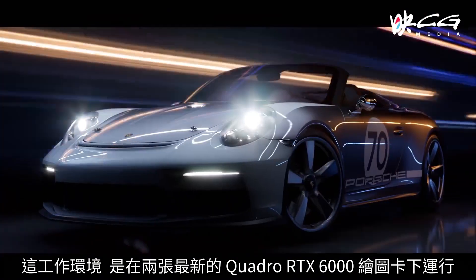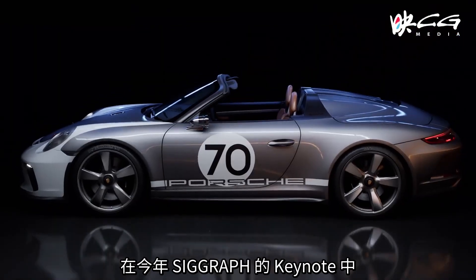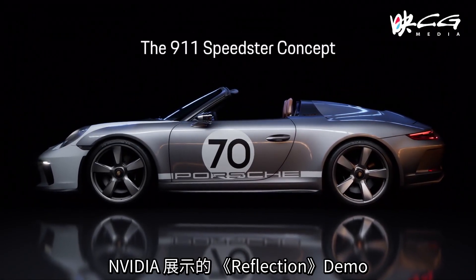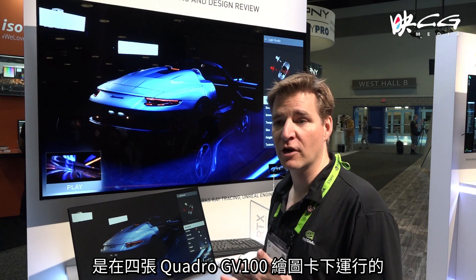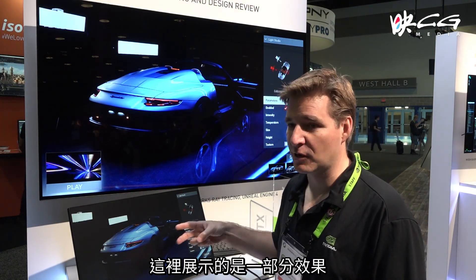We've got this currently running on two of our new RTX 6000 boards. Comparing this to what we showed at GTC — the reflections demo with the stormtroopers — we were sampling four samples per pixel across four GV100s. So this is now showing that we're doing 20 samples on a pair of cards.